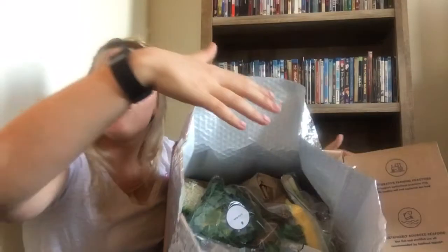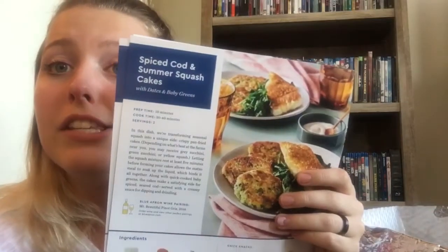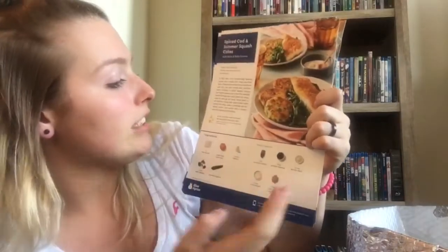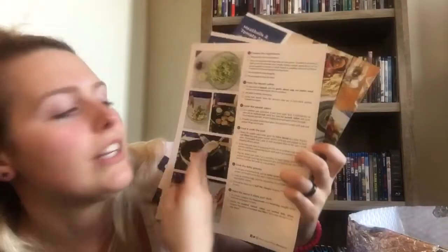Like I said, the meats are down in there between two giant ice cubes. First, here are the card stocks — these are the meals we chose. We got spiced cod and summer squash cakes. It gives you a little description, like a restaurant preview, lists all the ingredients, and includes little bags called 'knickknacks' filled with sauces and spices. On the back are step-by-step instructions with pictures.